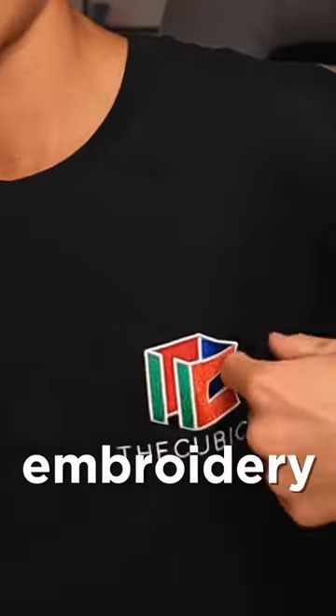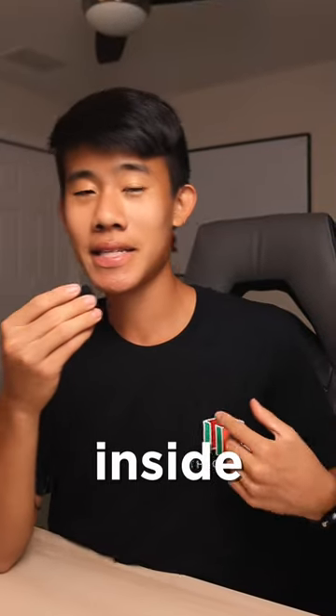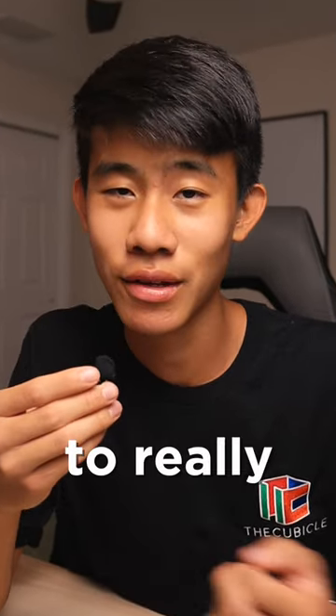I think they did an amazing job of the embroidery here. Although I do feel it on the inside, I think that during long periods of time I won't be able to really notice it.